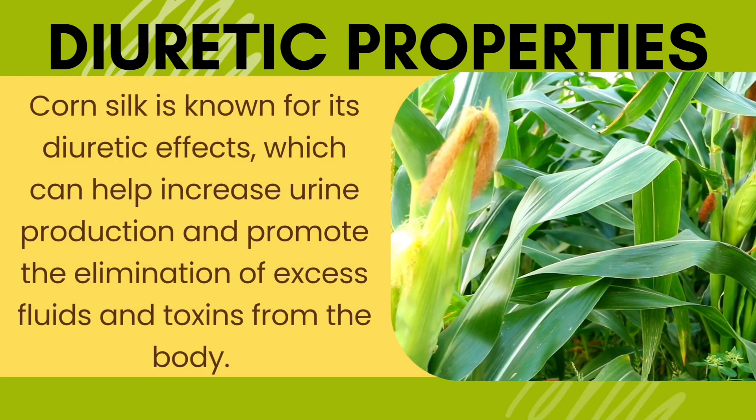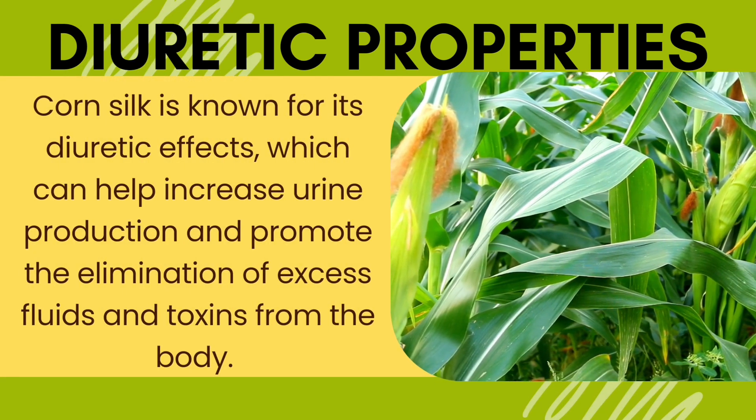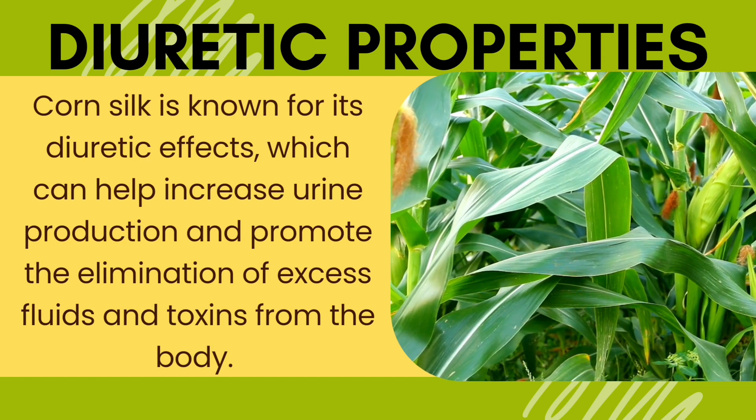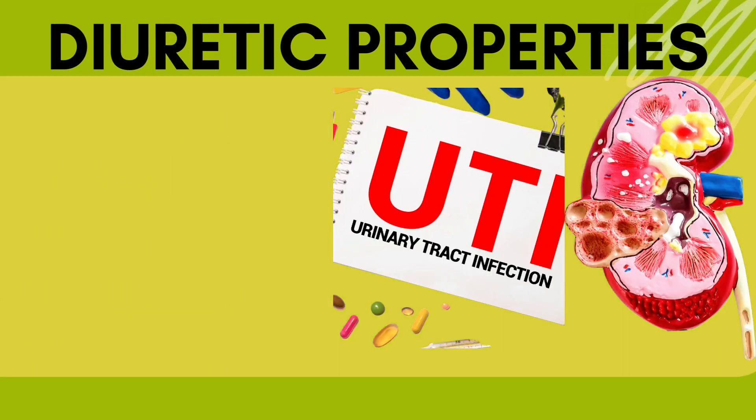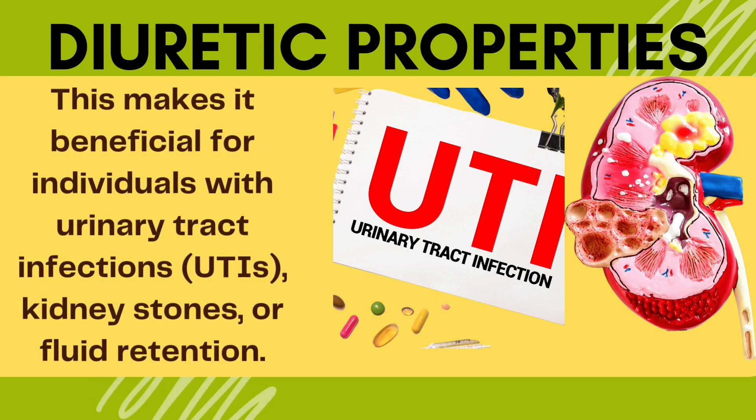Diuretic properties. Corn silk is known for its diuretic effects, which can help increase urine production and promote the elimination of excess fluids and toxins from the body. This makes it beneficial for individuals with urinary tract infections, kidney stones, or fluid retention.